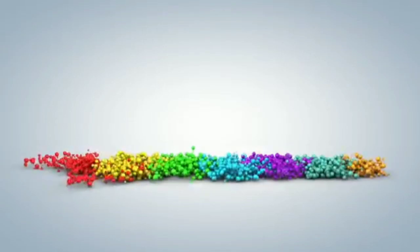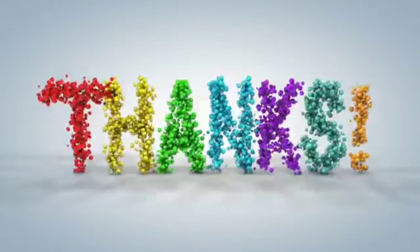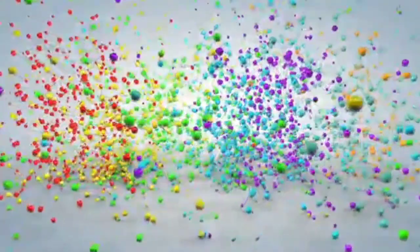We hope everyone got the idea about this topic. Utilize your study time well. We will meet again with new topics. Bye-bye, thank you.